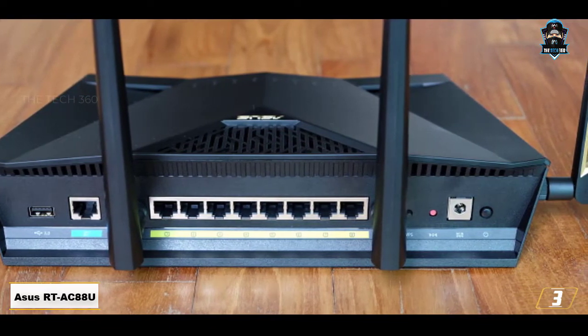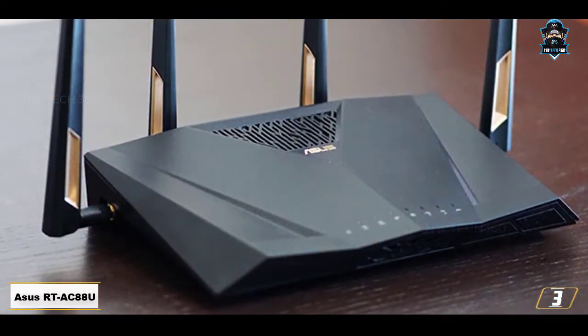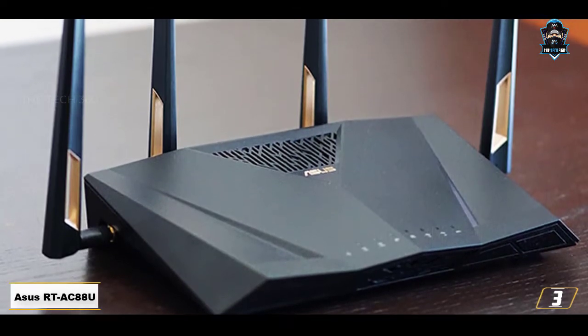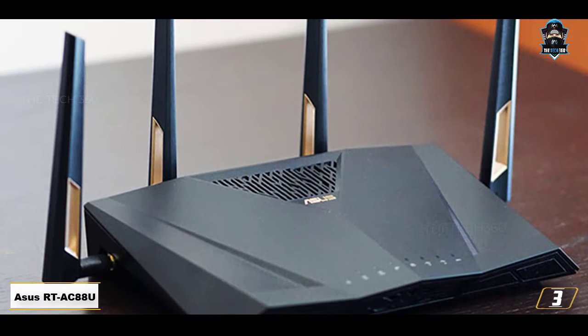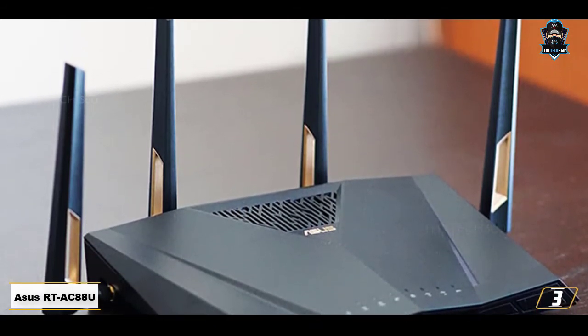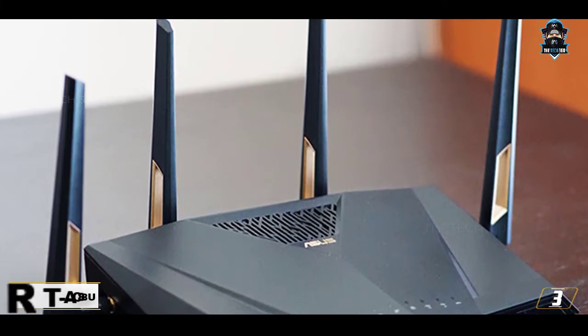Be that as it may, most of you are not here for the looks and wish to know about performance. With that said, ASUS has paid a significant amount of attention to detail even when designing the web interface, as it happens to be super intuitive and easy to use. The Wi-Fi performance of the router on both the 2.4GHz and the 5GHz bands stayed faster than ever without any performance decreases.